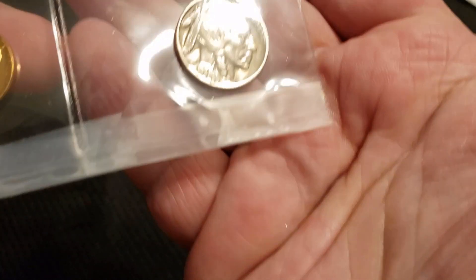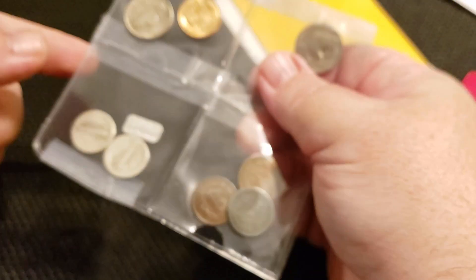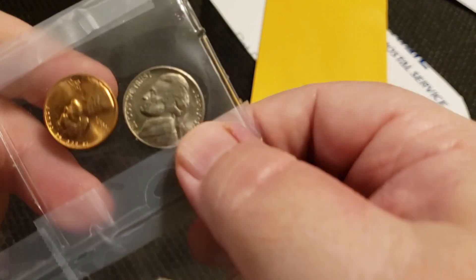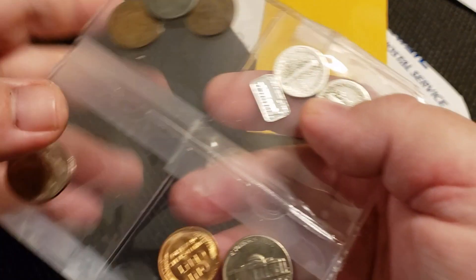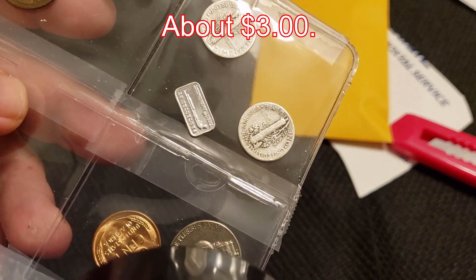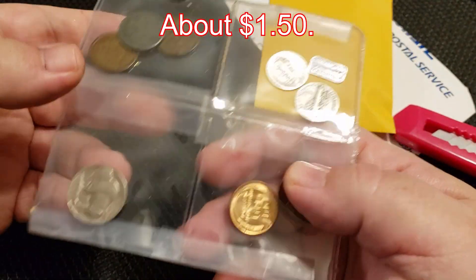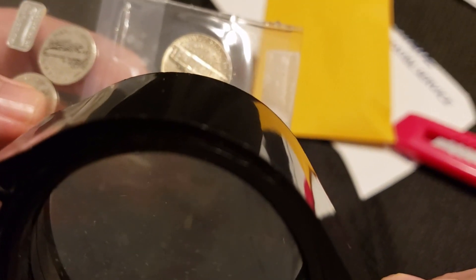Let's take a look at what we got here. So first off, we have a 1929 plain Buffalo Nickel. Of course it is. We have a BU Jefferson Nickel, 1954. It's definitely uncirculated. That is a Denver Mint, no steps. Kind of as expected. And a Wheat Penny, 1957 Denver. I'll add that to the 17 rolls of uncirculated Denver 1957 Wheat Cents that we have.